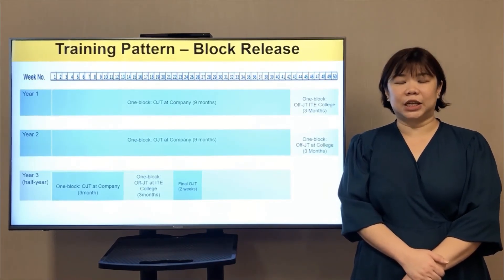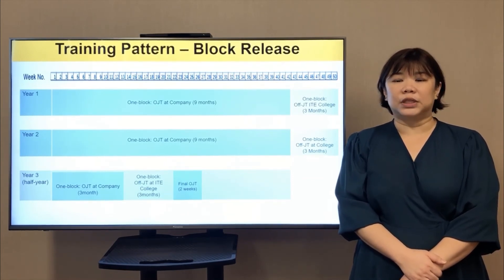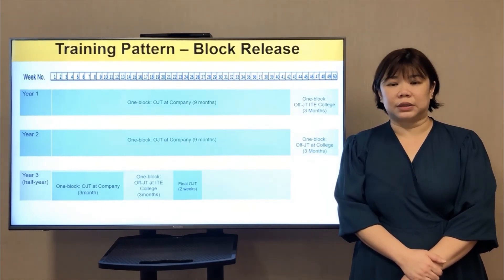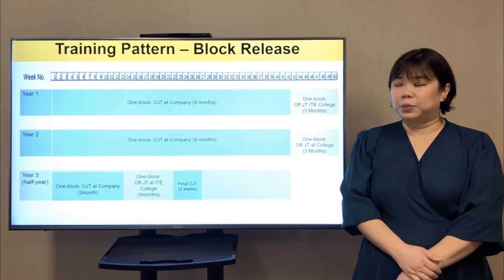The training pattern for the Work-Study Diploma in Chemical Process Technology is block release. You will start off with OJT at the company for nine months, then return to campus for off-JT for three months. This pattern will repeat for the second year, with the third year arranged accordingly.